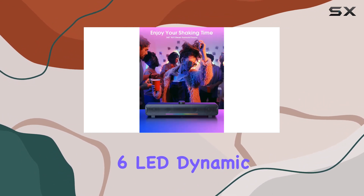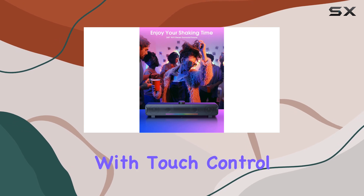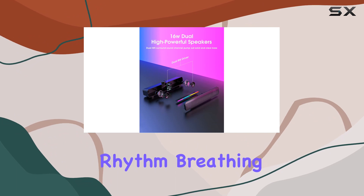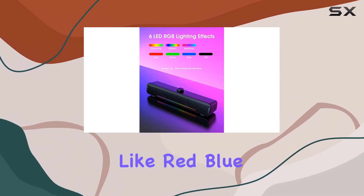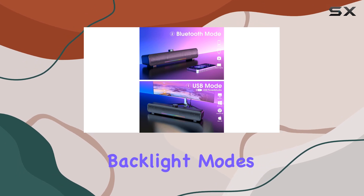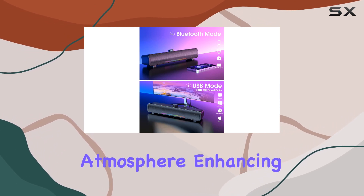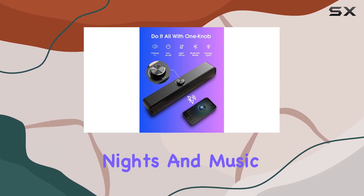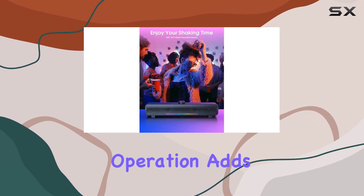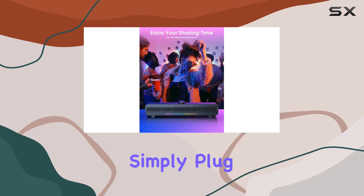One of the standout features is the mesmerizing 6 LED dynamic RGB lighting with touch control technology. You can effortlessly switch between RGB streaming, rhythm, breathing, and solid colors like red, blue, and green. These six color RGB backlight modes create a captivating atmosphere enhancing your gaming sessions, movie nights, and music enjoyment.